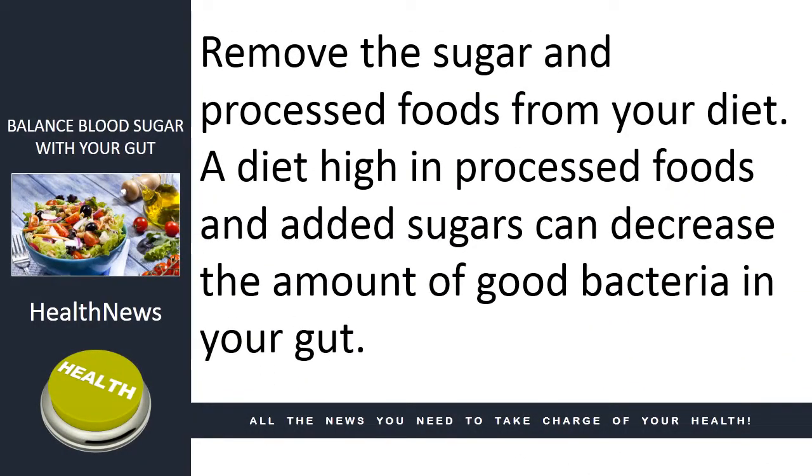Remove the sugar and processed foods from your diet. A diet high in processed foods and added sugar can decrease the amount of good bacteria in your gut.